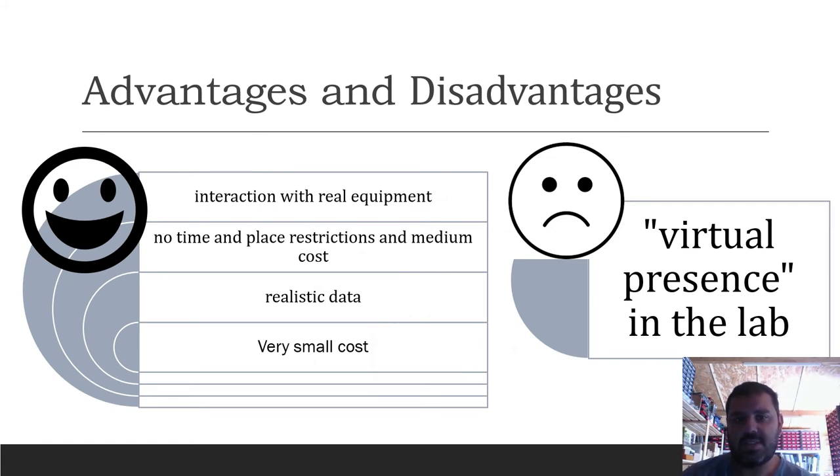Some advantages and disadvantages of the system: advantages include interaction with real equipment, no time and place restrictions, medium cost, realistic data, and very small overall cost. The only disadvantage is the virtual presence in the lab.